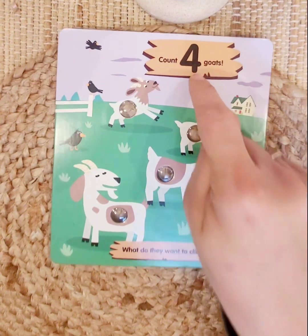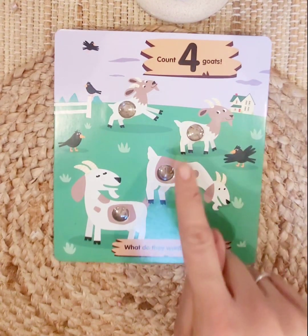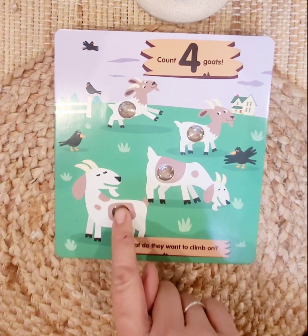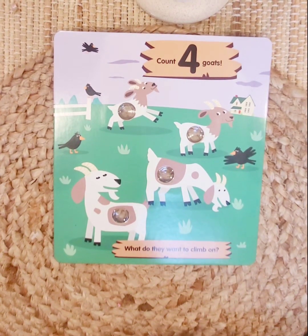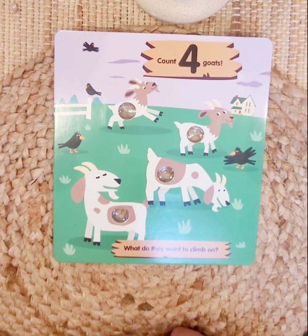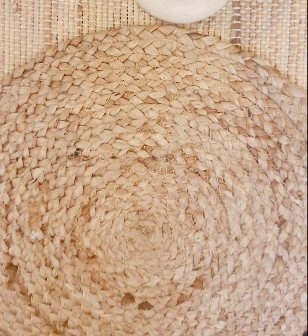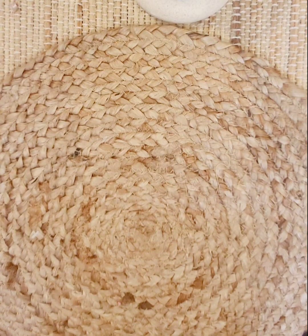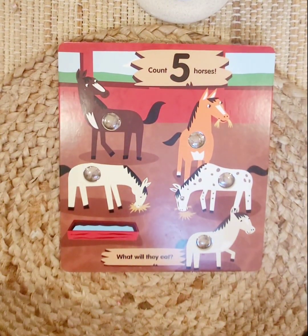Four goats! One, two, three, four. What do they want to climb on? What do you think they'd like to climb on? Maybe the fence? Yeah, maybe. What number comes next — can you tell me? Good job!